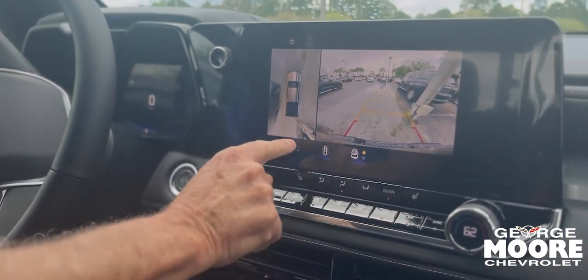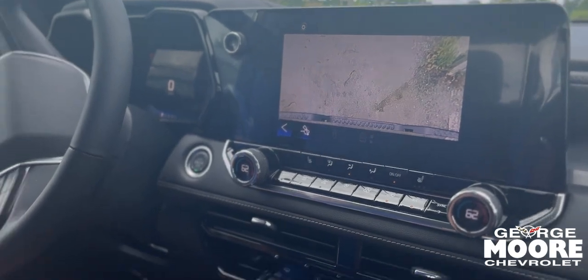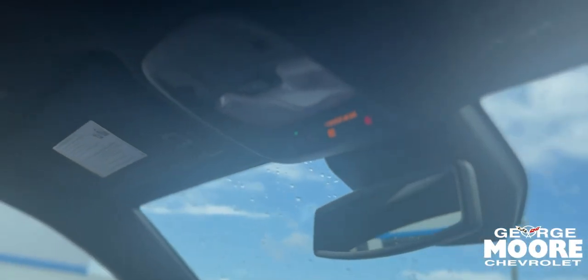Got a nice big backup camera with all your different views. Parking brake — we also offer OnStar for you. Really nice vehicle.